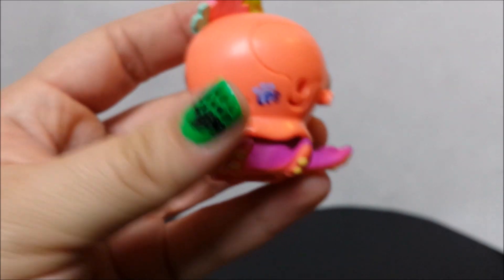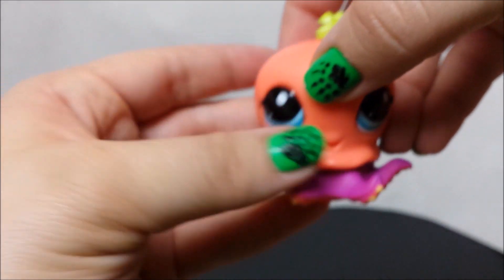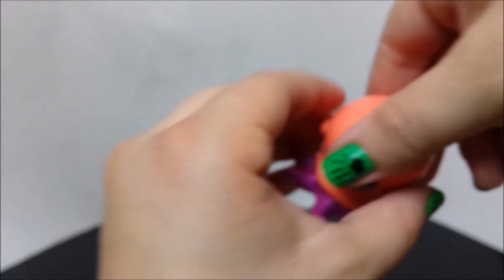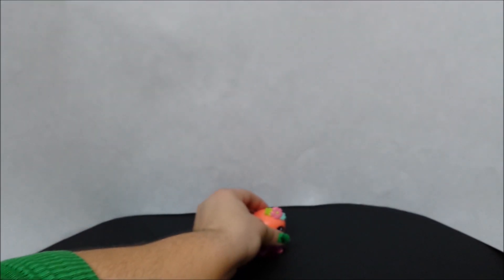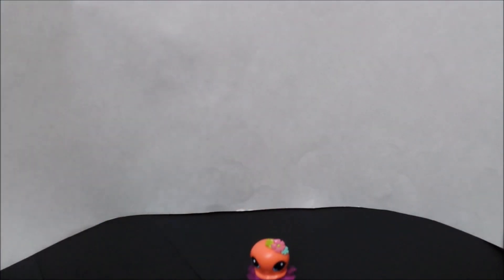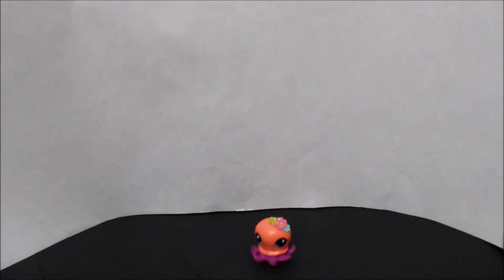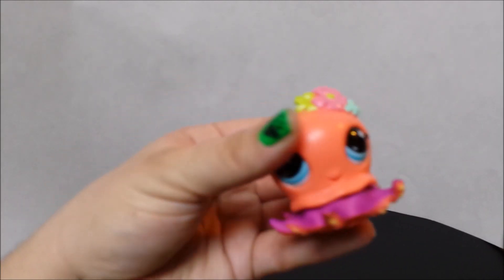We need to change the batteries and the little button there. Okay, there's our button — see what it does. Spins. Oh! And it takes off. Need a bigger table for this little guy. It's pretty quick. Pretty nifty. I can see this keeping a child entertained for a while.